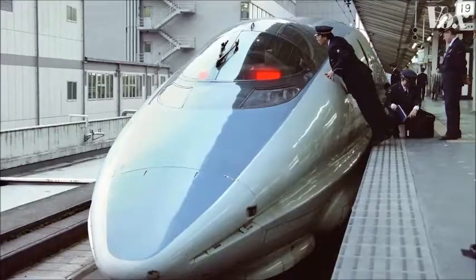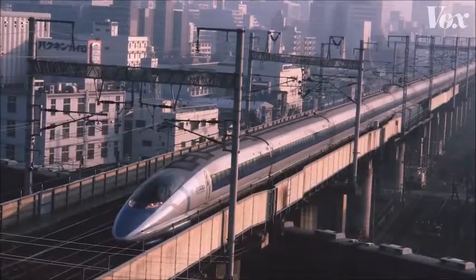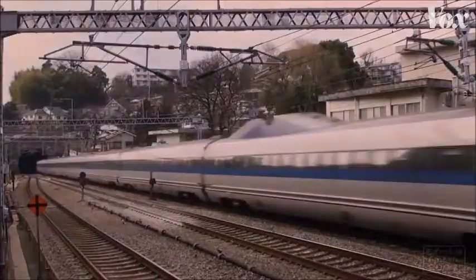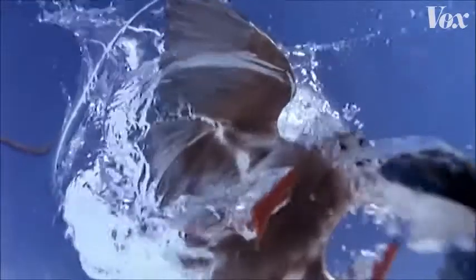When the redesign debuted in 1997, it was 10% faster, used 15% less electricity, and stayed under the 70 decibel noise limit in residential areas. And it did all that with the wings of an owl, the belly of a penguin, and the nose of a kingfisher. There's a name for design like this — it's called biomimicry.